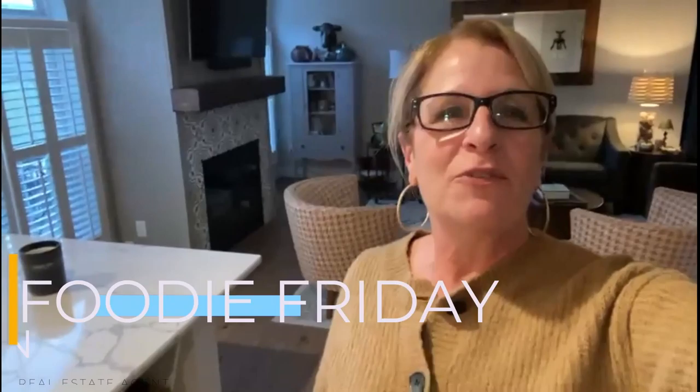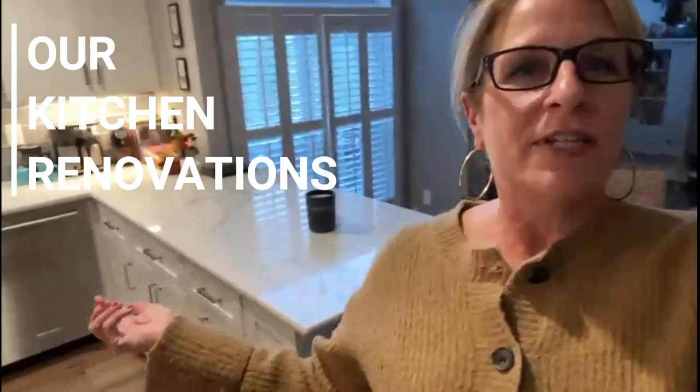Hi, Julie Moran here with the Julie Moran team and it's time for Foodie Friday. I thought what would be fun to share today is our recent kitchen renovations that we've made on our own home. When we bought our home, it was 25 years old and had not had any improvements made, but that left me a blank slate to come in and make the kitchen how I want it.